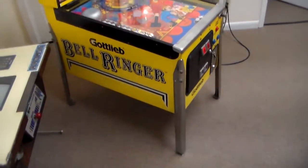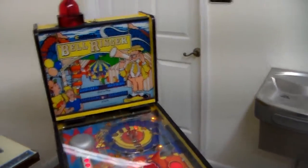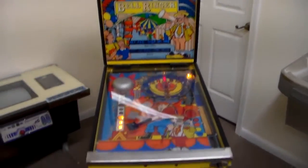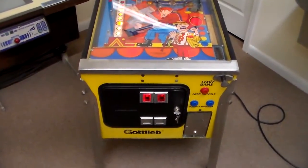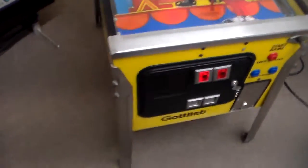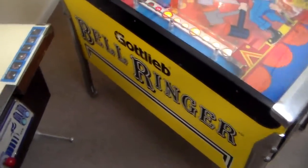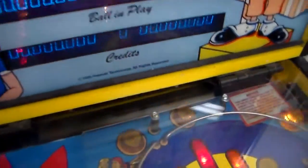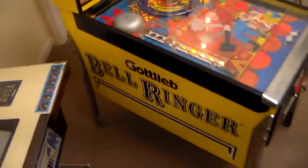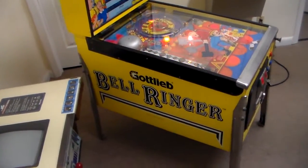Basically this is a miniature cabinet — if you look at that door behind it, you can see where the door handle is, so it's about four feet tall. Real simple gameplay. This was when Premiere had bought Gottlieb; I think it came out in 1990, because it says 1990 on the back glass.